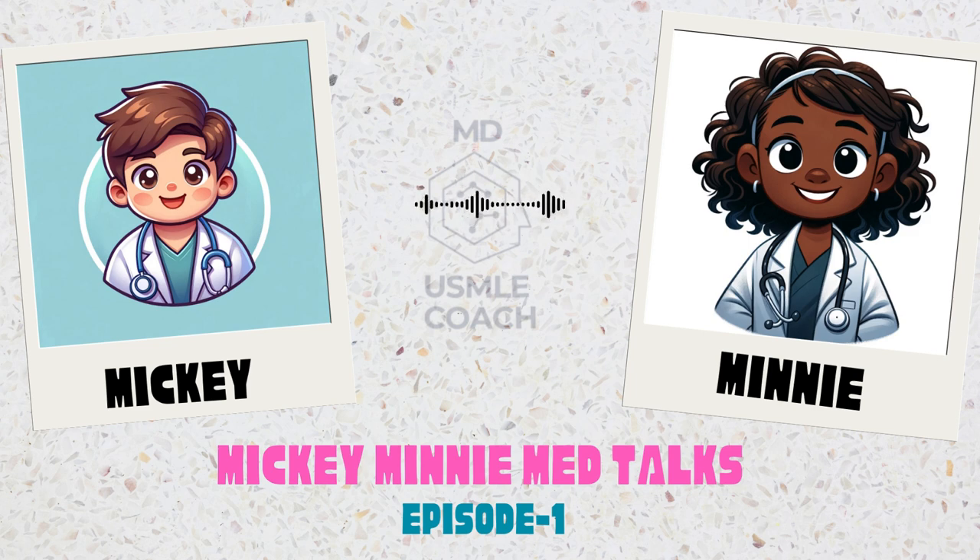And that wraps up our insightful journey through the world of bradykinin-mediated angioedema. Thanks for being an excellent co-pilot today, Mickey. Thank you, Minnie. It's been a learning adventure. To our listeners, keep questioning and stay curious. Until next time, stay informed and stay healthy, and happy holidays.